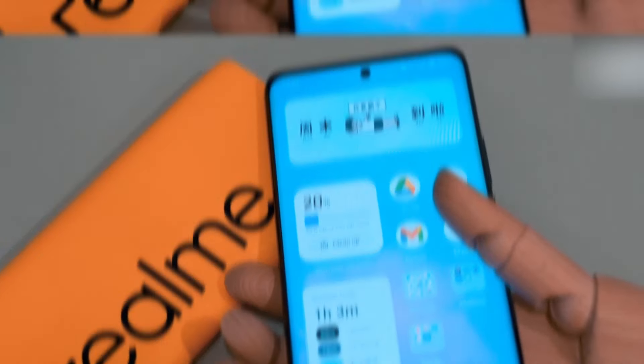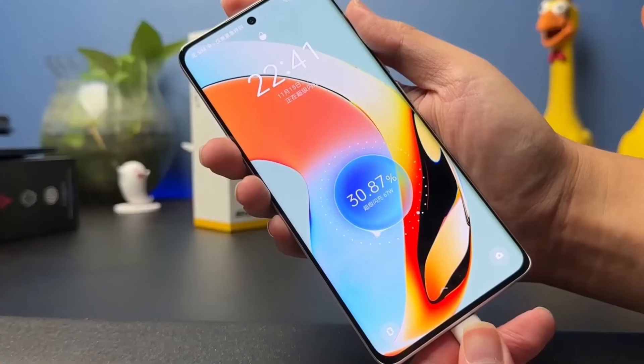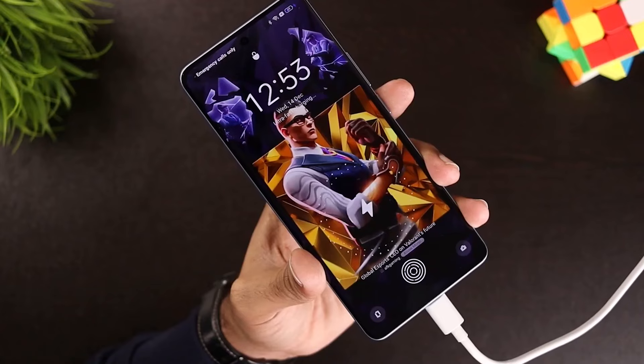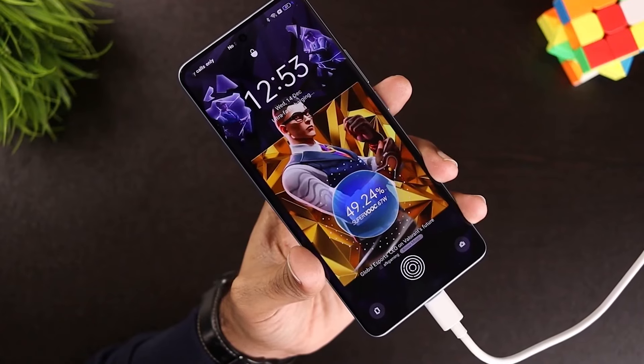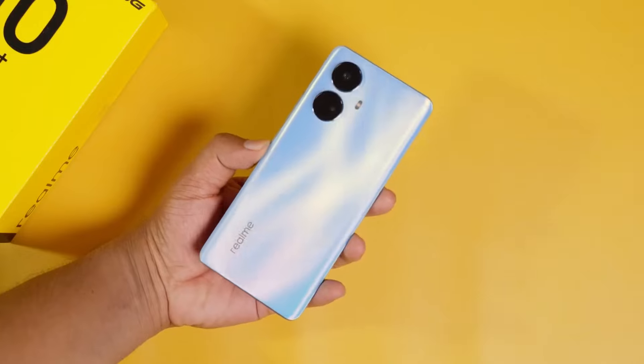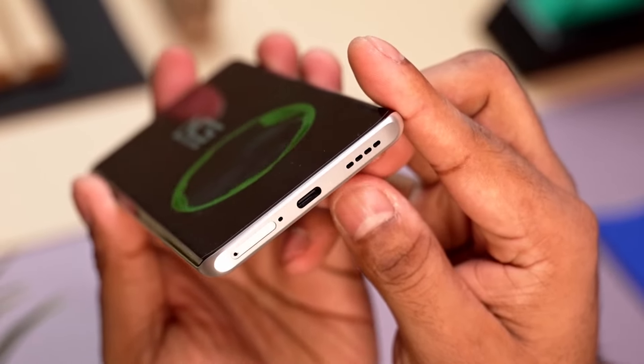The Realme 10 Pro Plus also boasts a 5000mAh battery and fast charging speeds of 67W, an improvement over the 60W found on the Realme 9 Pro Plus. This means that users can enjoy extended battery life with shorter charging times. In addition, this phone also offers ultra-volume boost for its stereo speakers, which doubles the loudness without compromising audio quality.